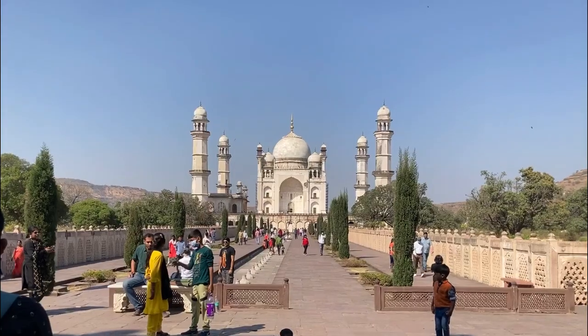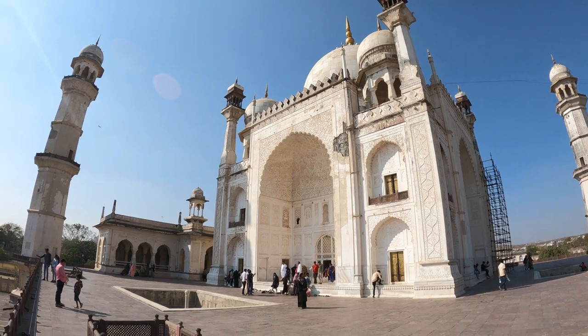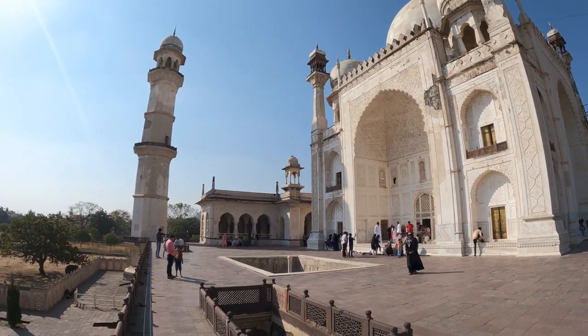It was an original design by Atolla, whose father designed the Taj, and executed by Hanspat Rai, an engineer.